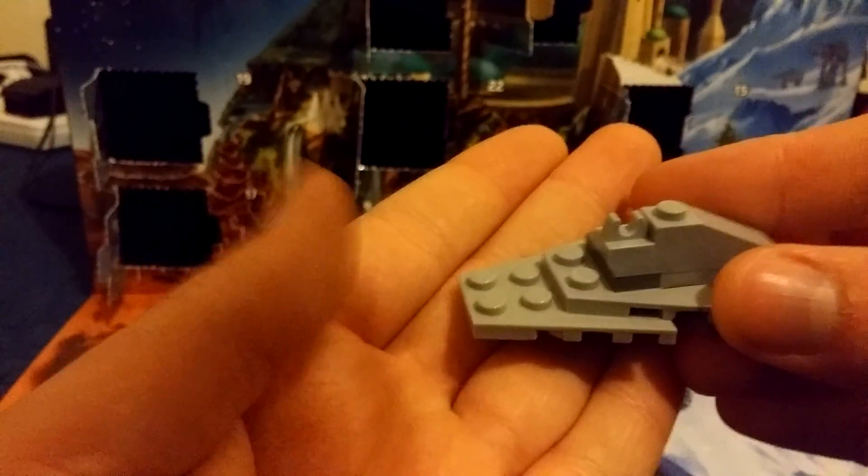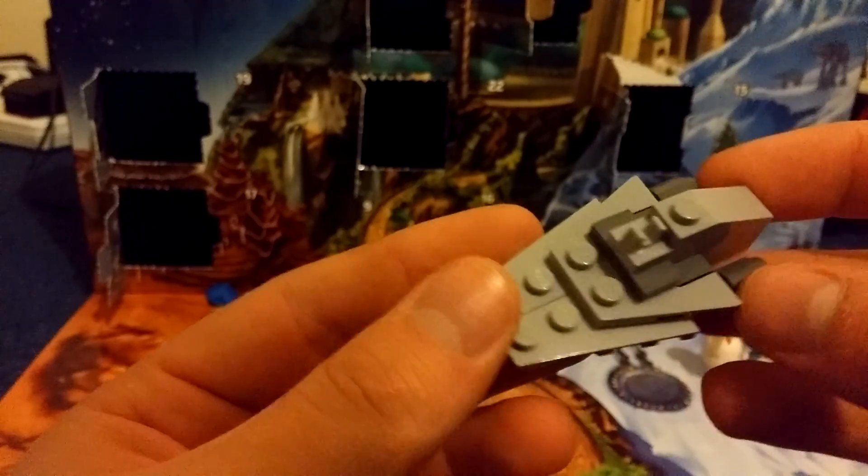In 2013, a Venator-class Republic attack cruiser — missing the red stripe that they usually have. I guess this is like an earlier model or something.